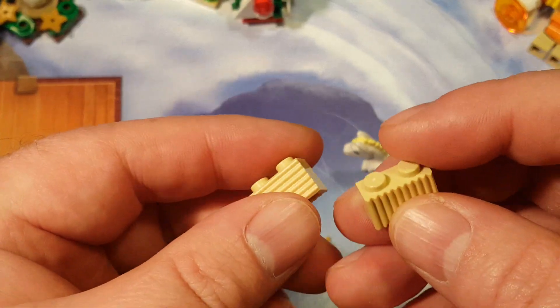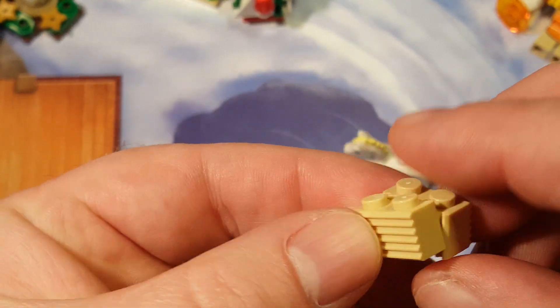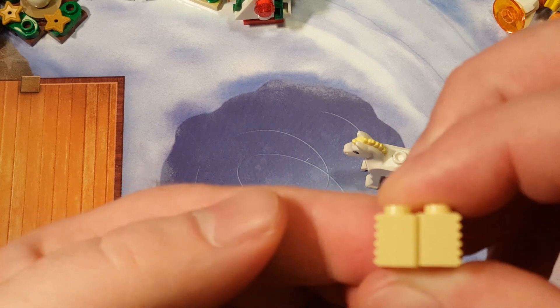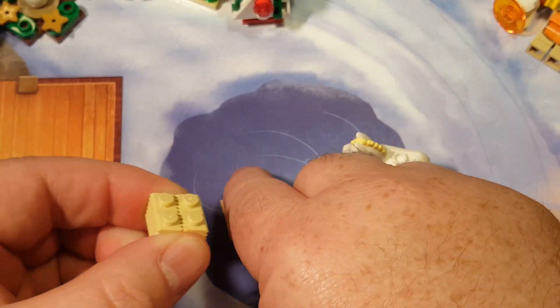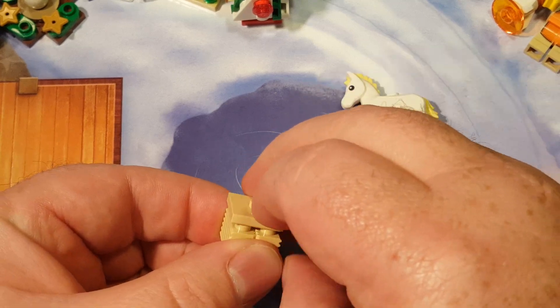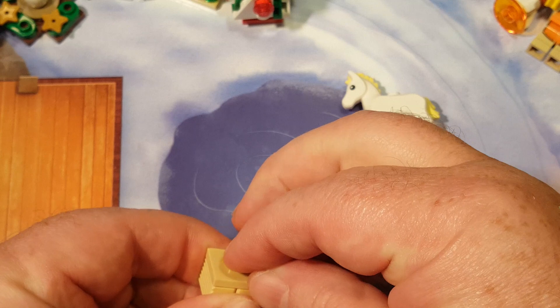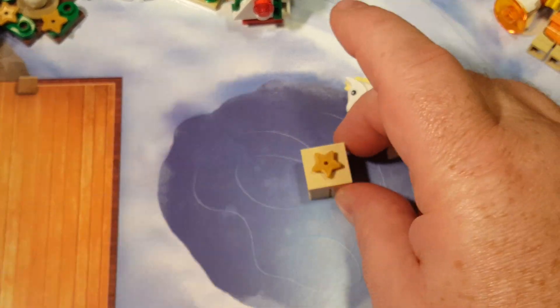This is a quick easy build. We'll just do it — both on the outsides there. Put this little bad boy on top, with an extra star piece.